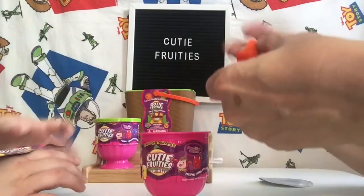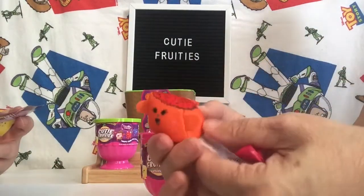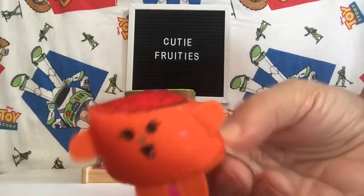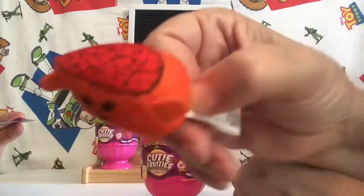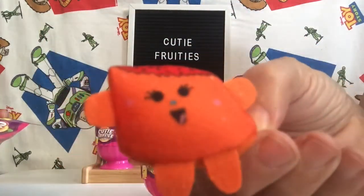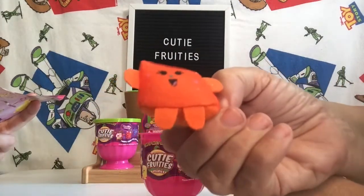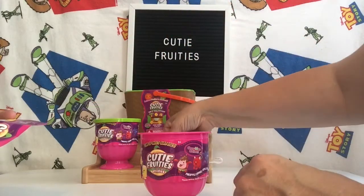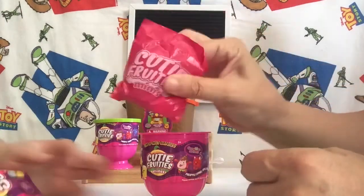And then we have Polka Dot Peach. Isn't that cute? Look at the top of it — it's got polka dots on its head, and she's got polka dots all over her. And she's got her mouth open, saying ah. And then you get a surprise peg.